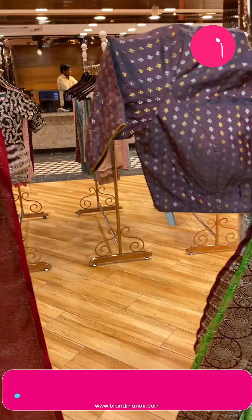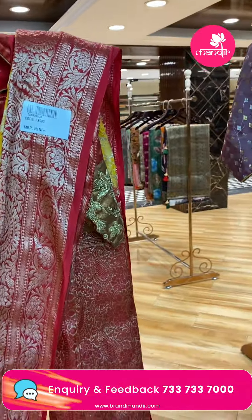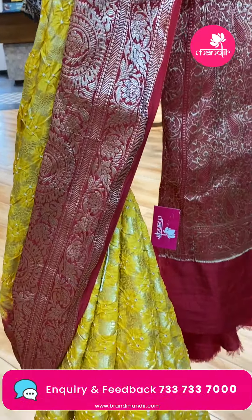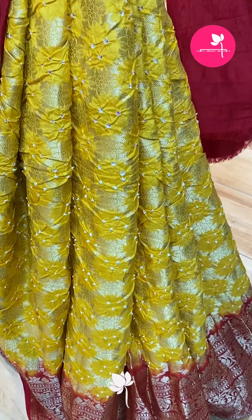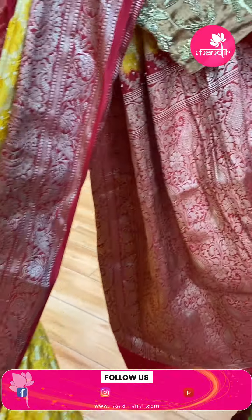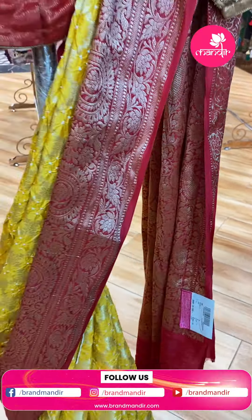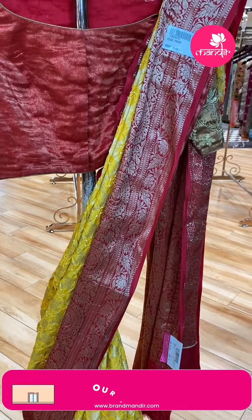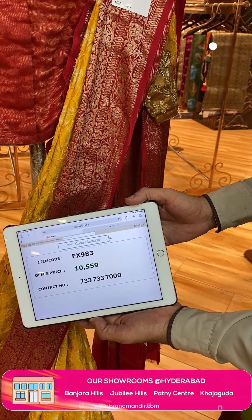Next saree — yellow and red, traditional combination. Bandini buttas and florals. Contrast border with paisleys and floral vines. Pallu contrast with paisleys and floral jalbi. Blouse contrast with border. Pricing: ₹10,559 — FX983 is the code.